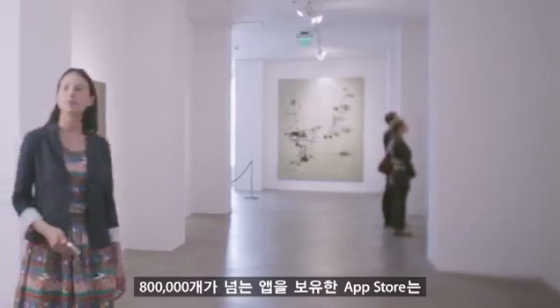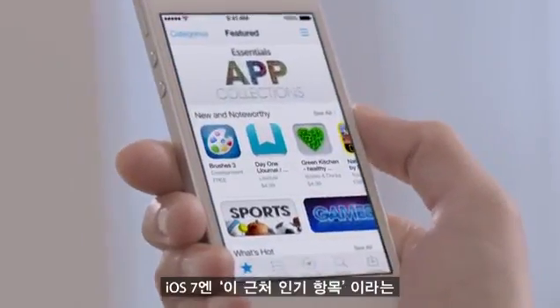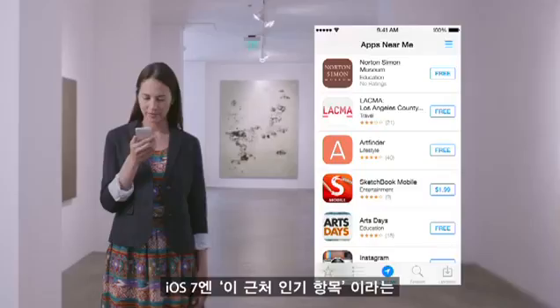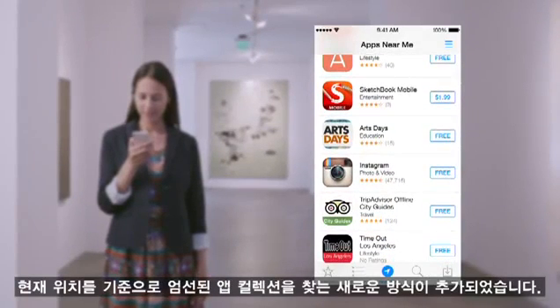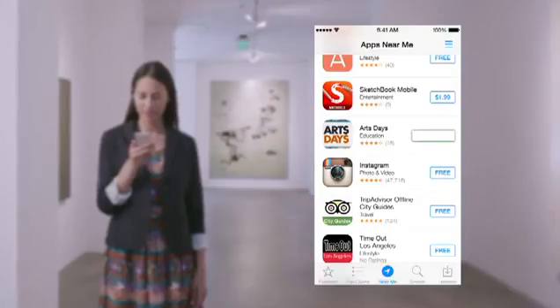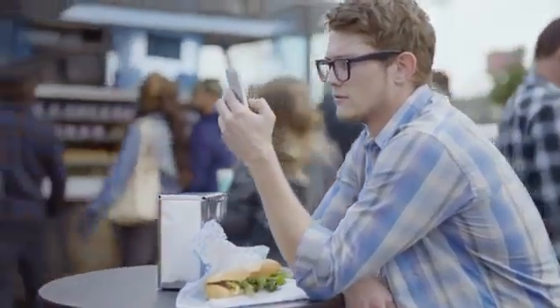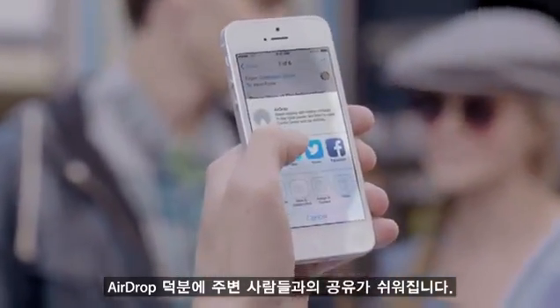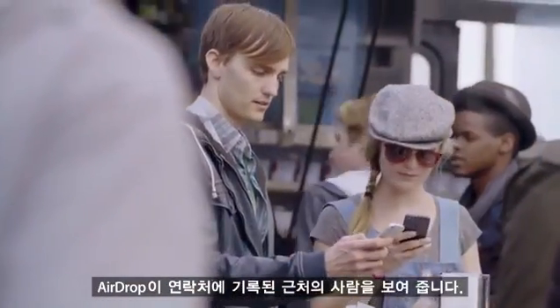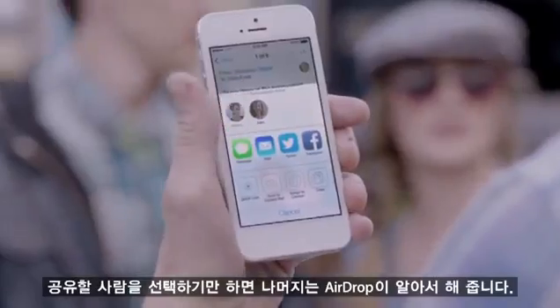With over 800,000 apps, the App Store is the world's largest app marketplace. iOS 7 now features Popular Near Me, a new way to find a curated collection of apps based on your current location. AirDrop makes it easy to share with people near you. When you've got something you want to share, AirDrop shows you your contacts close by. Just select who you want to share with, and AirDrop does the rest.